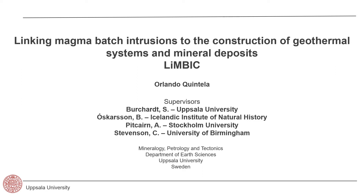Hi everyone, I'm Orlando and I'm doing my PhD at Uppsala University. We are studying the interplay between pluton assembly via magma batch intrusion, geothermal fluid flow, and mineralization.